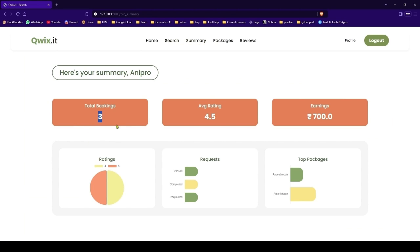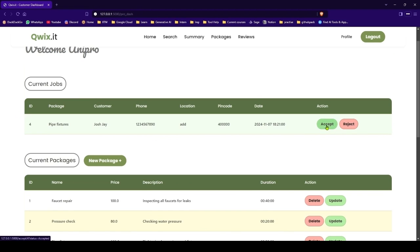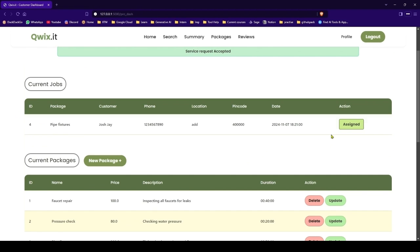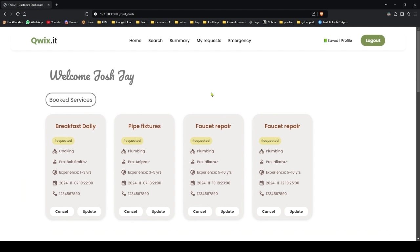On the summary page you get your total bookings, the average rating, earnings, and some visual data for current requests and the top packages. Let's go to home — we will accept this service. This was assigned now. We will head back and see how it reflects — this was accepted now.